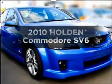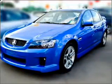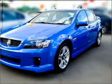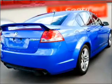Time to update your vehicle? Take a look at this 2010 Holden Commodore. This vehicle has all the features you could dream of, with a reliable six-cylinder engine that responds smoothly to its six-speed automatic transmission.